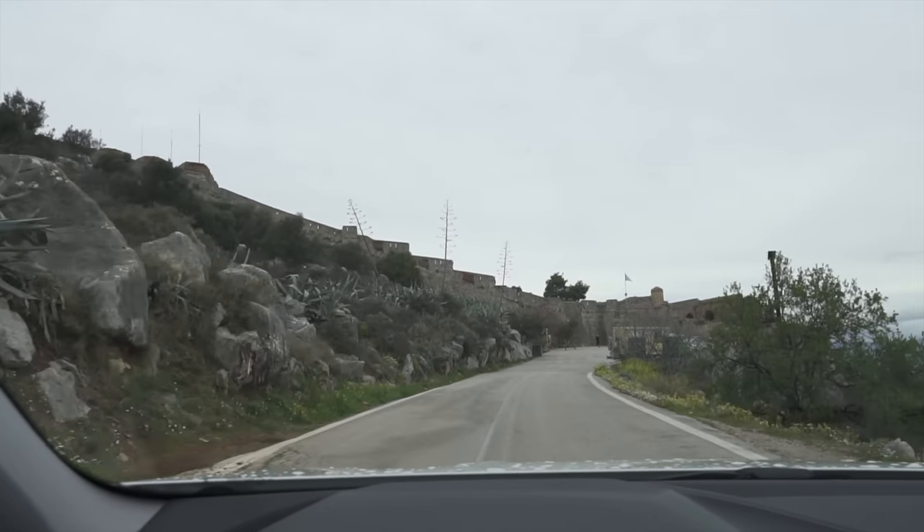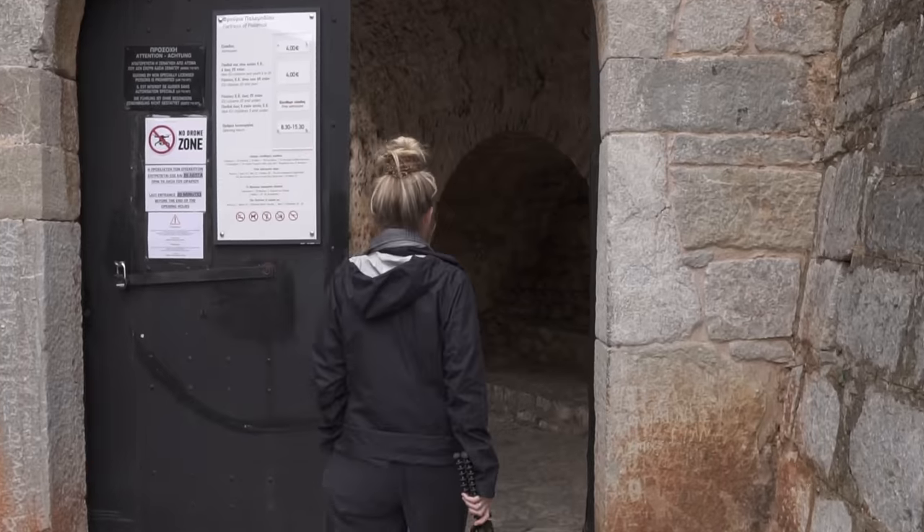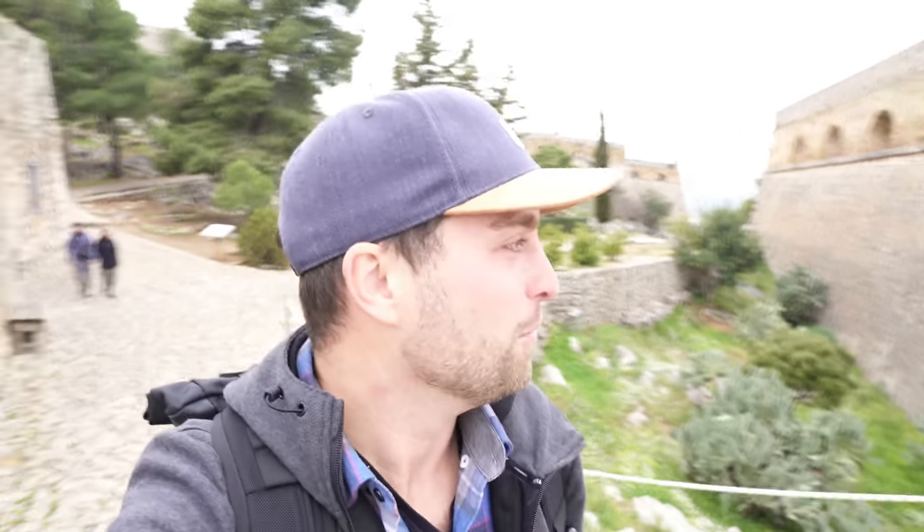We're here at Palamidi Fortress at the top of Nafplio. The views are incredible and we are going to go explore the fortress. We just got our tickets - they are four euros a piece to get inside. I've got to show you these views - they are incredible. The city looks a lot smaller from all the way up here than it did driving in.